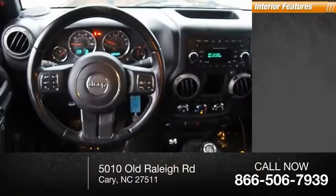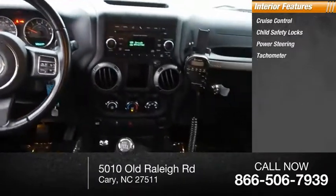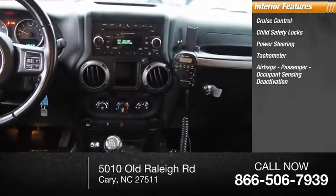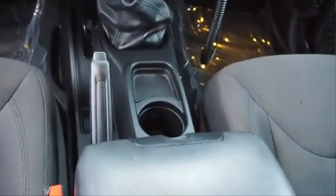Inside you'll find cruise control, child safety locks, power steering, tachometer, airbags, passenger occupant sensing deactivation, and trip odometer.